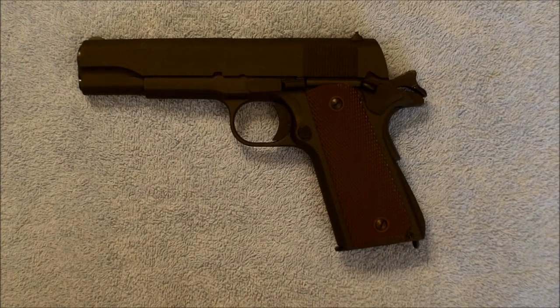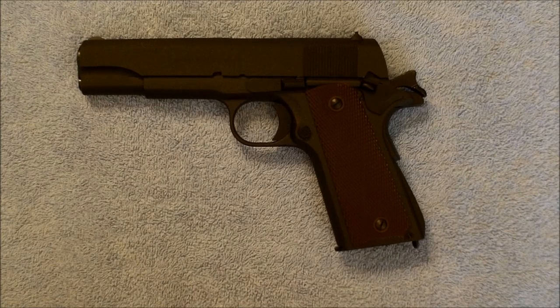Hello everybody and welcome back to the ranch. Dr. Uptown here, doing a video response to the Yankee Marshal, who posed the question of what firearms did you buy because you were inspired by a movie or TV show.